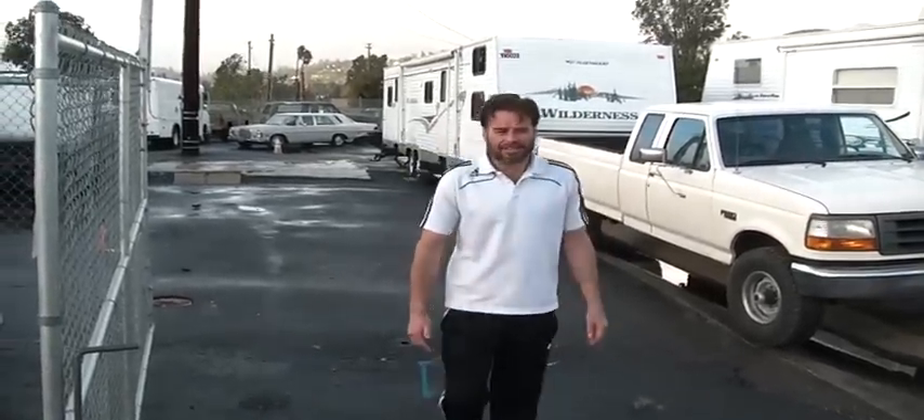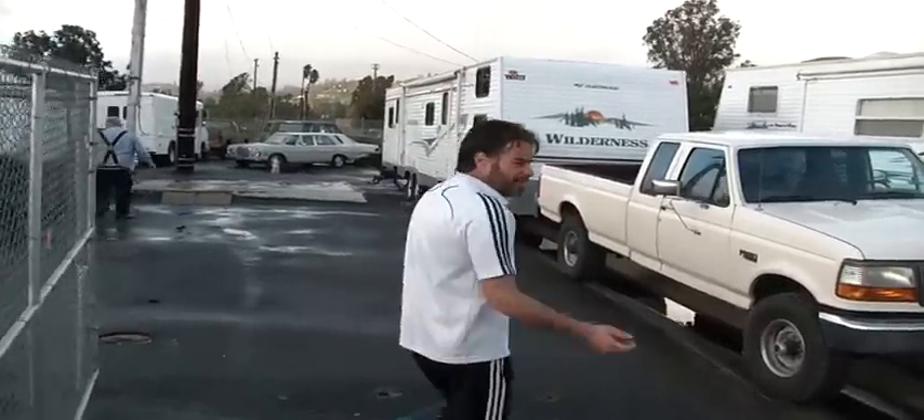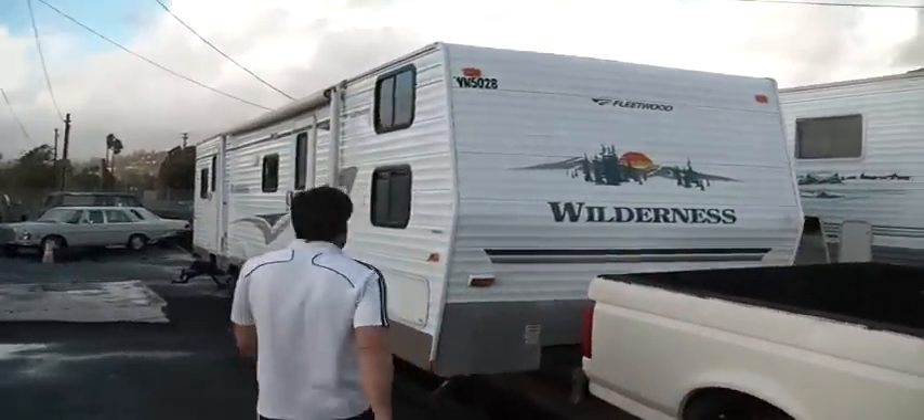This here is an '05 Fleetwood Wilderness. We're going to try it a different way and do it so I can show you some stuff. Come on, let's take a look at it. I'll throw the truck in real cheap — it's a Cummins diesel.